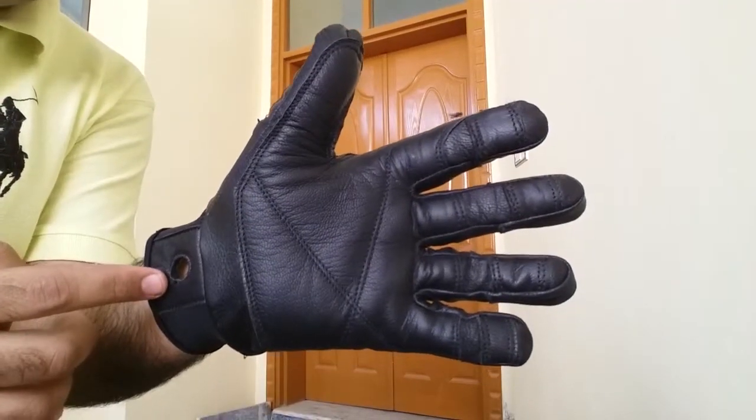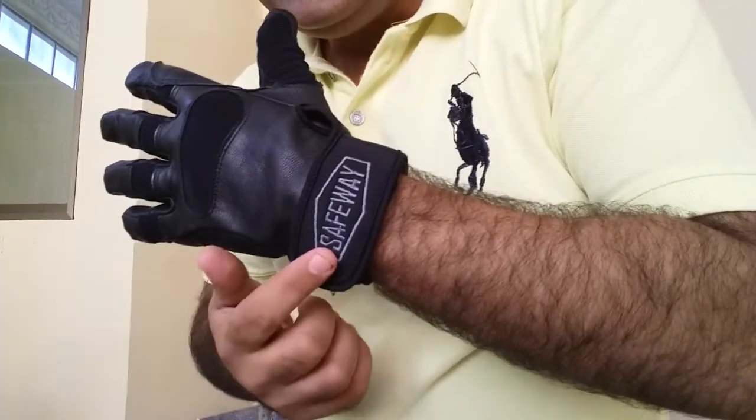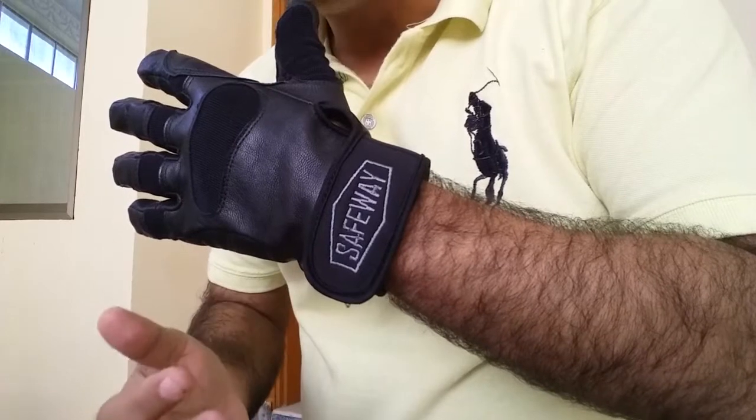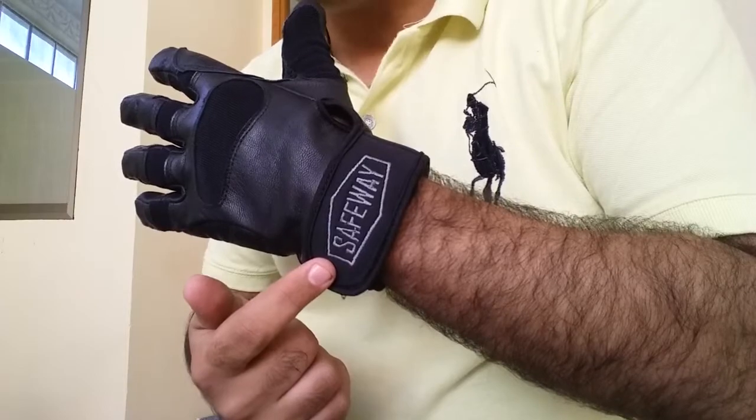Here we have a carabiner hole to attach the gloves to a harness. Safeway is the brand name here that belongs to our office, but as we are specialists in private labeling, we are happy to fix your brand name here in place of Safeway.